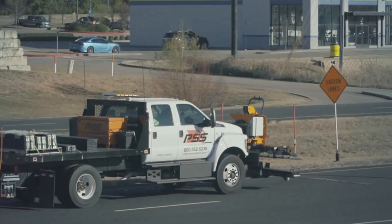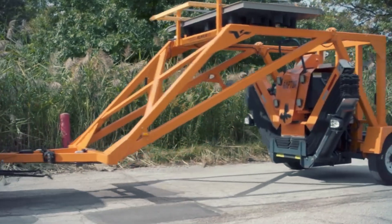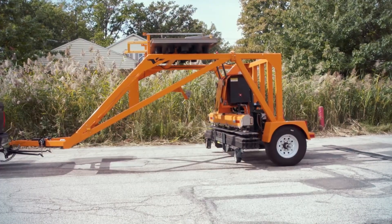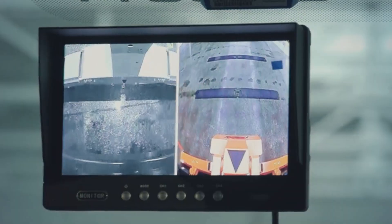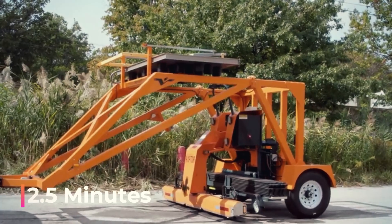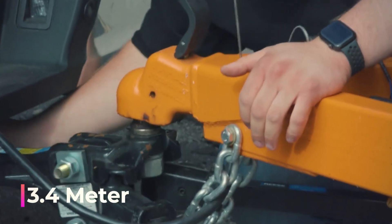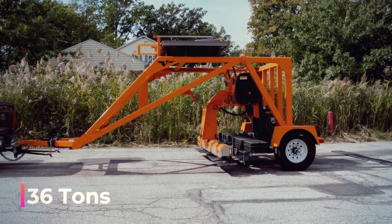Number 7: Raptor Rover. This system allows a pickup truck to install speed bumps by mounting it on a hitch. The process works similarly to a claw machine, where the operator controls it with a joystick using camera images. It can install three speed bumps in just 2.5 minutes, and a standard 3.4-meter wide speed bump can support approximately 36 tons of load.